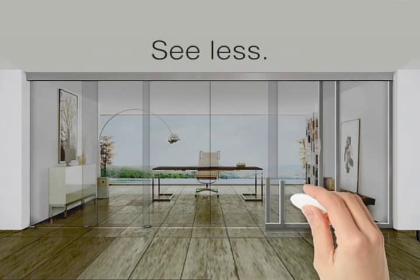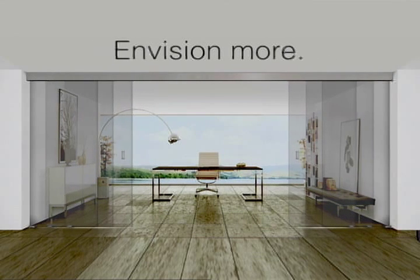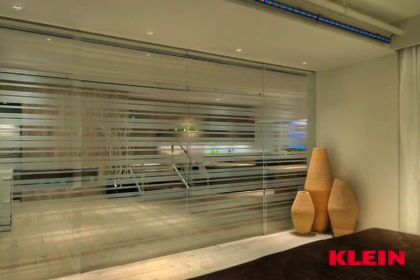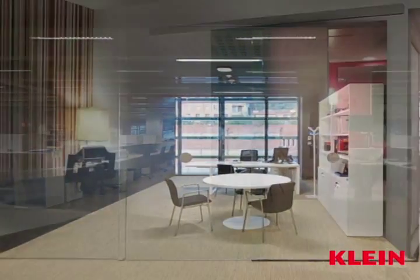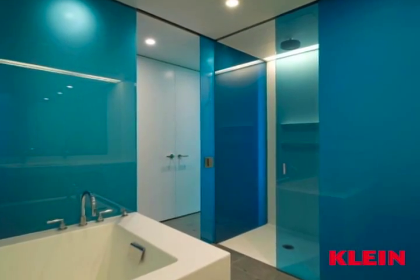See less. Envision more. With frameless sliding glass door systems from Klein. Their simple yet sophisticated design leaves nothing to distract the eyes. No frames, pillars, beams or floor tracks. Leaving a clear walkway, enabling you to create the most imaginative spaces.